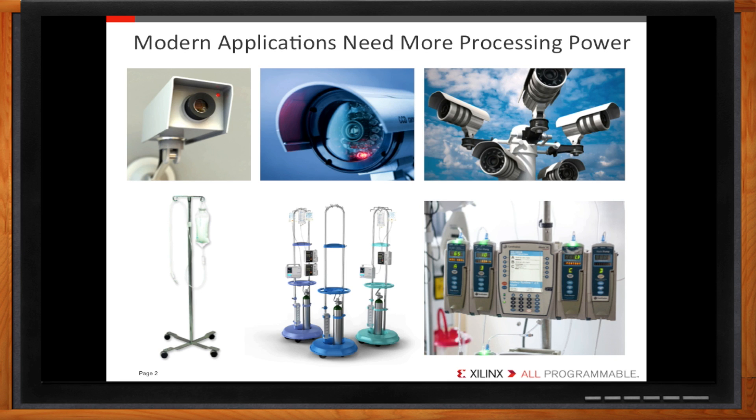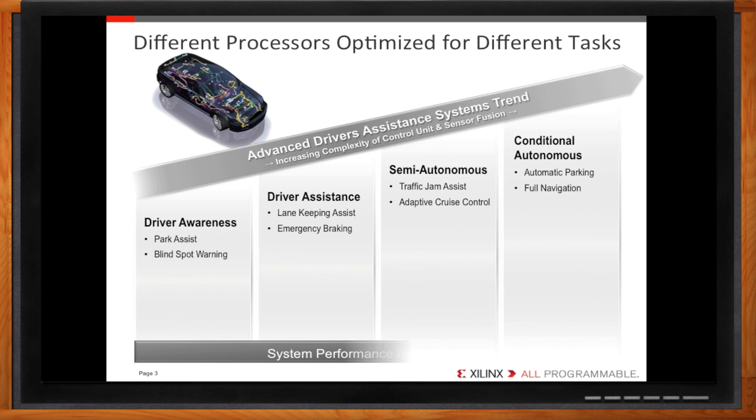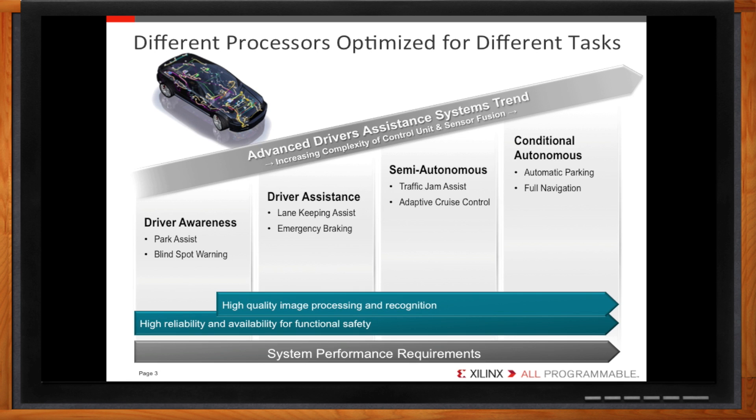One thing we can do is to match the processing workload with the right type of engine. Let's take a look at Advanced Driver Assistance Systems, or ADAS for short. Cars have come a long way in terms of safety features. Nowadays, most cars have backup cameras, while high-end vehicles come equipped with automated features like emergency braking and lane-keeping assistance. Self-driving cars are being tested, and it won't be long before they become commonplace. These advanced features are continually pushing the limits of embedded processing hardware.